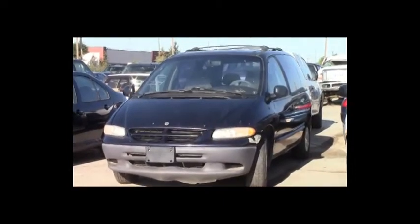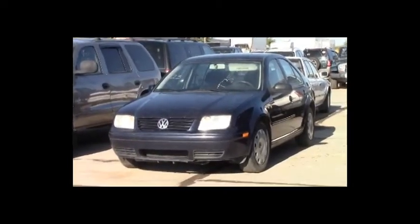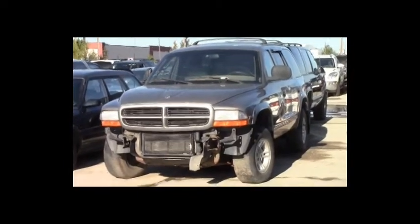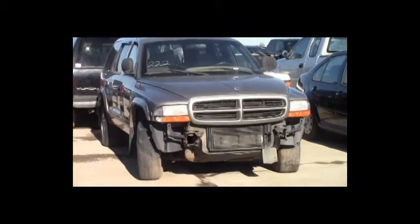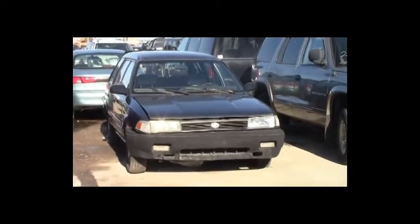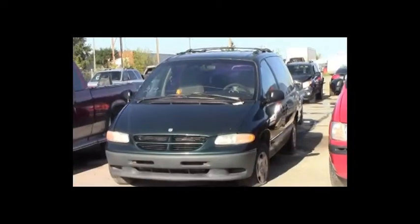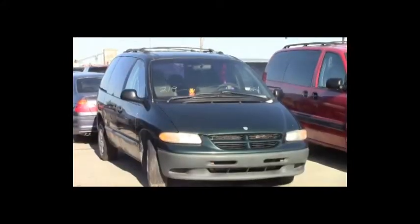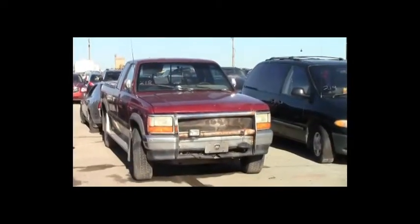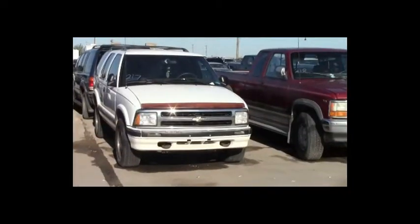Lot number 224: 1999 Dodge Caravan, V6, AOT, loaded. Lot number 223: 2000 Volkswagen Jetta, loaded, heated seats. Lot number 222: 1999 Dodge Durango, V8, AOT, 4x4, loaded, power leather seats. Lot number 221: 1992 Toyota Corolla, AOT, 160K. Lot number 220: 2000 Chevy Venture, V6, AOT, loaded. Lot number 219: 1999 Dodge Caravan, V6, AOT, loaded. Lot number 218: 1994 Dodge Dakota Extended Cab short box, V8, AOT, 4x4, loaded.